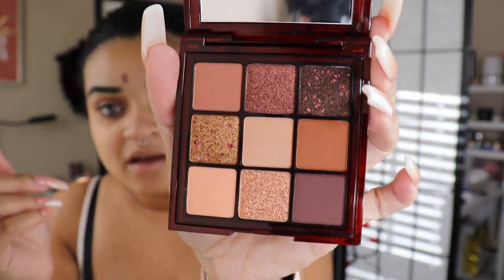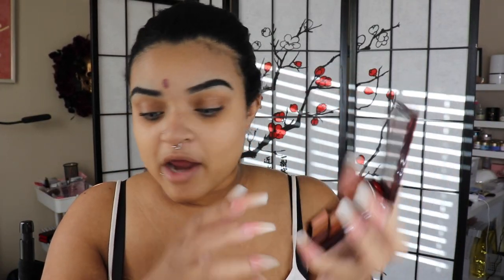I got the new Huda Beauty Chocolate Brown Palette — it's like one of her little mini quad things. I already opened the package. It is beautiful, right up my alley, completely up my alley. I'm super excited to try that.